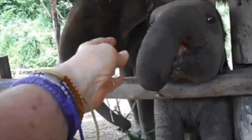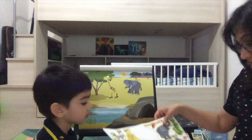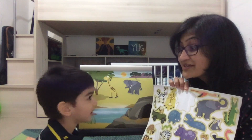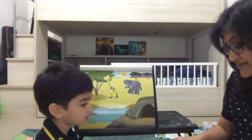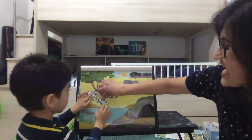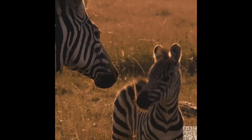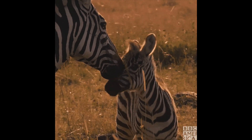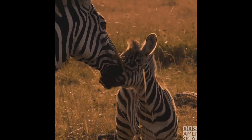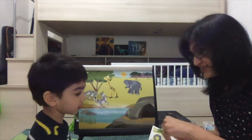Which is the stripey animal, the one which has stripes? The zebra! Zebra has black and white stripes. Zebras normally run in herds. The zebra is characterized by its beautiful black and white stripes. It is also a mammal, it is from the horse family, and it's a herbivore.